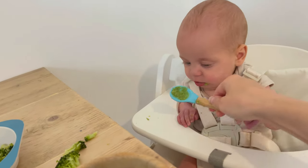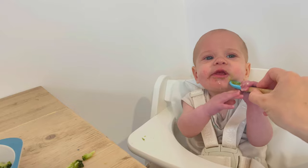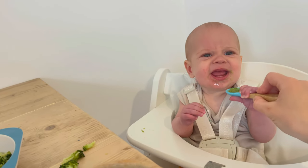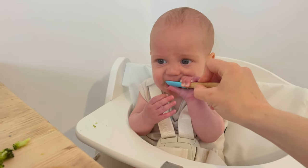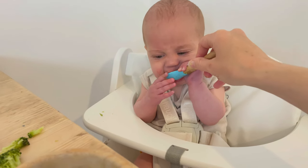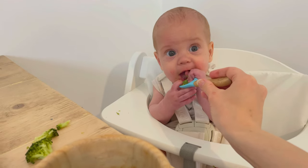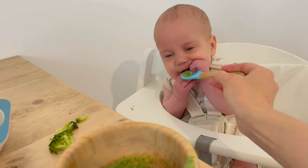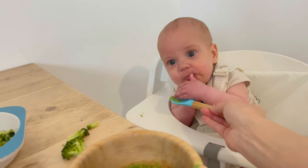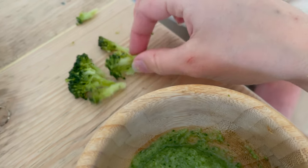Baby biting on the broccoli — yeah there's going to be a lot of that! That's broccoli, baby. Give it a good go. Wow, food! Broccoli! I've steamed some broccoli but it's really squishy, so his little gums will have no problem with that.